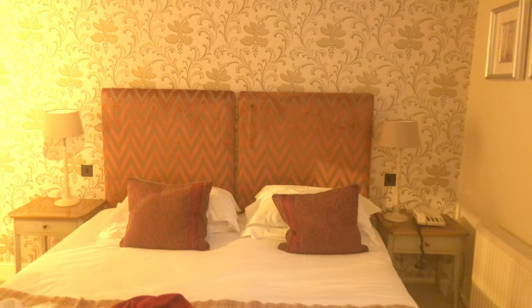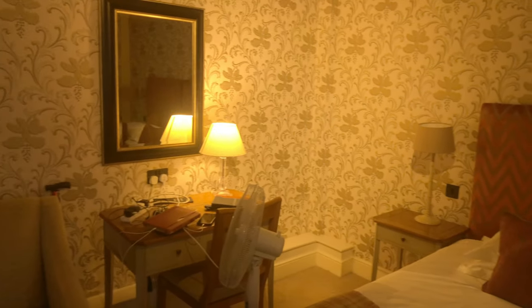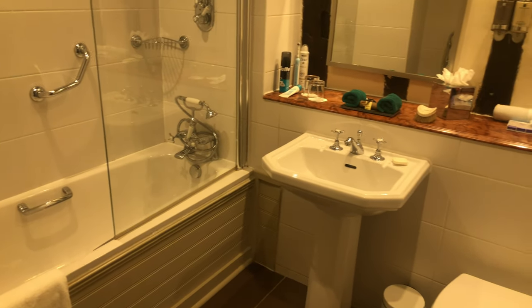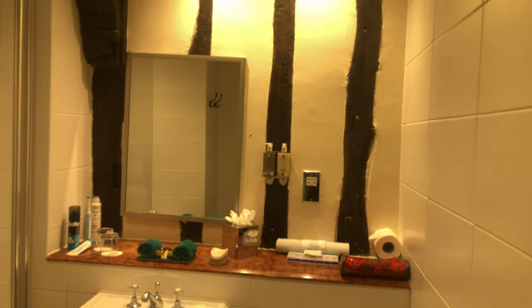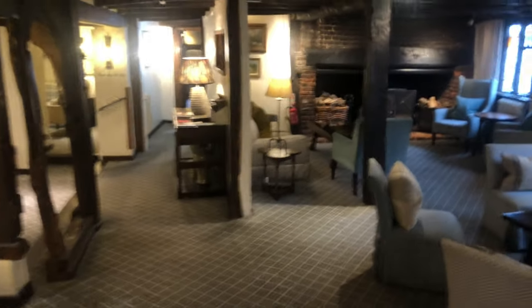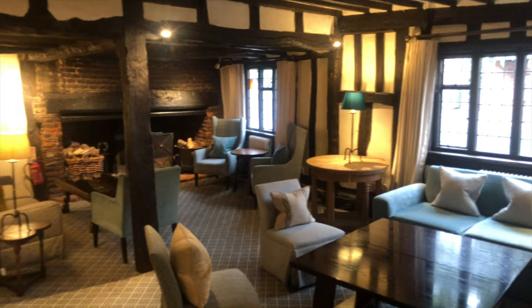I think I'm going to be very comfortable here. Now it's time to start exploring the hotel. The overall feeling I get is of a very friendly rabbit warren.